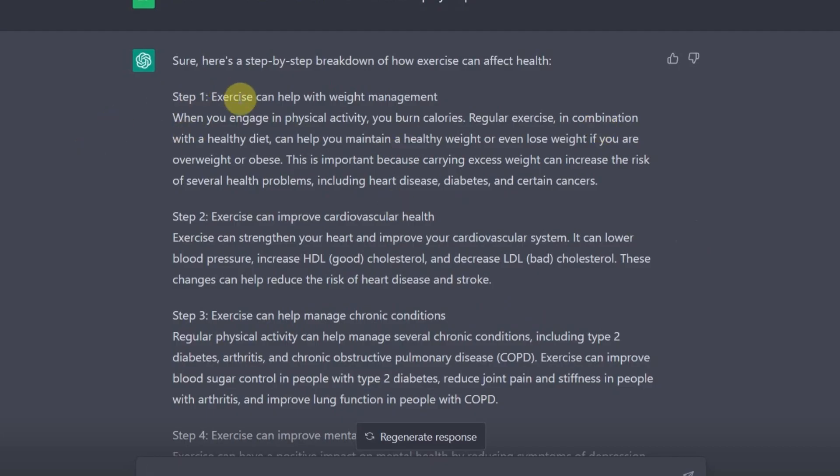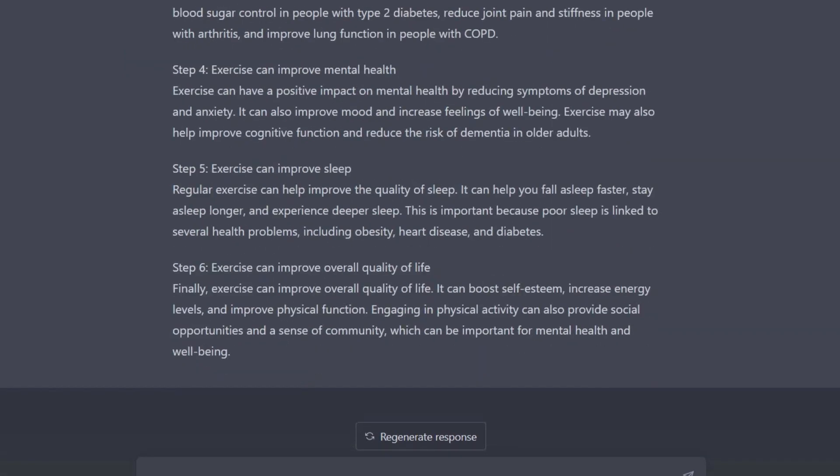It started explaining things for me step by step. Step one: exercise can help with weight management — and it explained it. Step two: exercise can improve cardiovascular health — and it explained everything. Step three: exercise can help manage chronic conditions. Because I asked it to think step by step, it's now giving me an in-depth explanation on how exercise can really affect health.